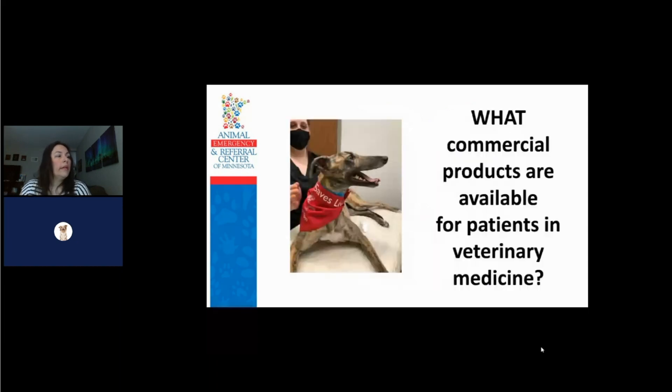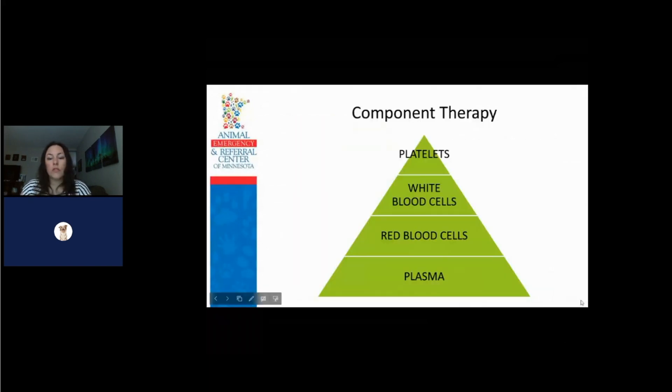In 1665, the first dog-to-dog transfusion was done, but it was primarily done to study transfusion medicine for humans. Veterinary transfusion medicine didn't really become a thing of its own until the 1980s, which is when the first commercial veterinary blood banks began and we really started delving into veterinary transfusions a little bit more.